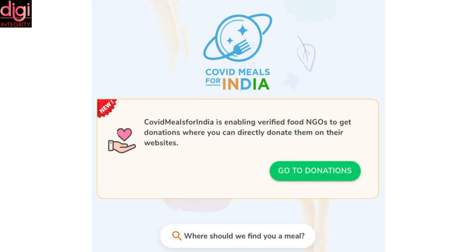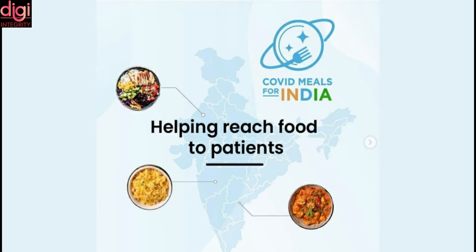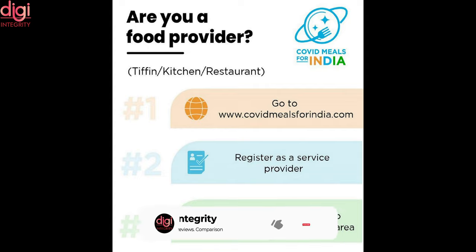COVID-19 patients under home quarantine can now order food via WhatsApp. Chef Sharnash Golia has launched a platform called COVIDMealsForIndia.com, in partnership with a startup, to deliver home-cooked meals to COVID-19 patients, according to India Today Tech. The website has seen a massive surge in traffic within 72 hours of going live, with over 2 lakh users from 300-plus cities visiting the platform to find meals.